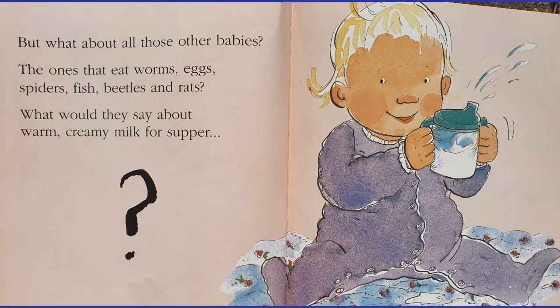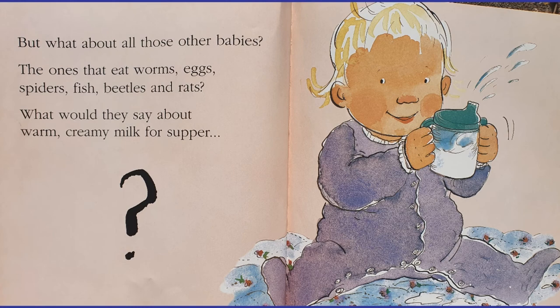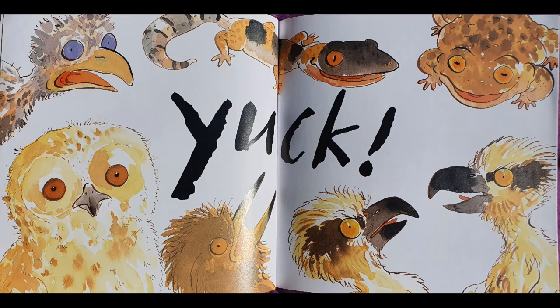But what about all those other babies — the ones that eat worms, eggs, spiders, fish, beetles and rats? What would they say about warm, creamy milk for supper? What do you think? Do you think those animals would like some milk, or do you think it would be yuck? Yes, you got it — yuck! I don't think they like milk, because we're all different and we all like different things.